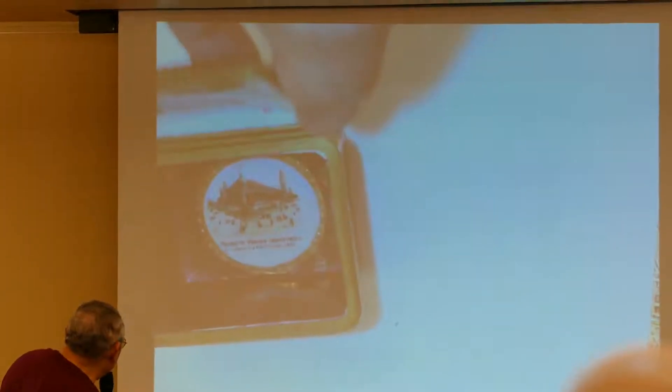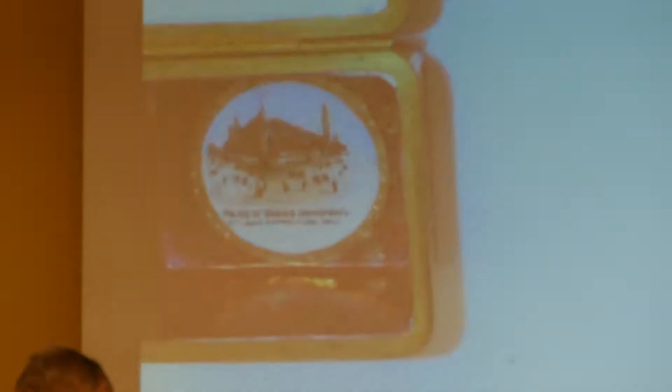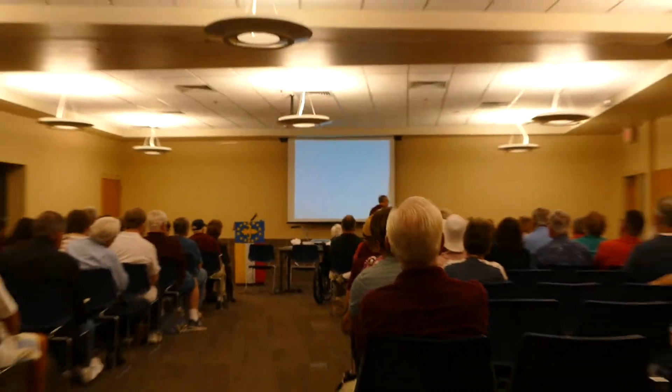I didn't know this until after I bought it, but when you open it up, it has pictures on the inside also. It's very heavily enameled and quite interesting. I'm going to gently close it, so if you want to open it, please do so — just don't shut it tightly all the way.